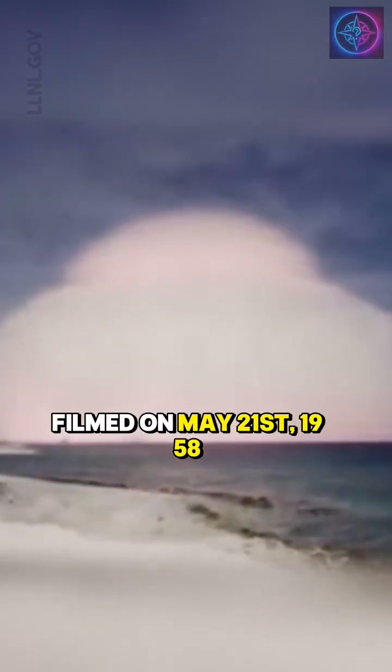You're about to see real nuclear test footage from 1958. This was the U.S. test codenamed Nutmeg, filmed on May 21st, 1958.